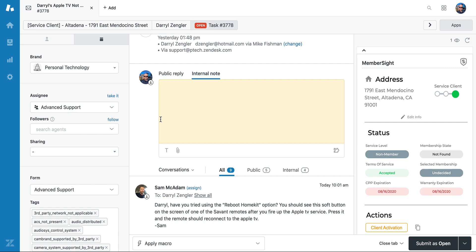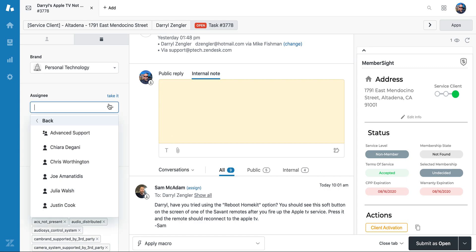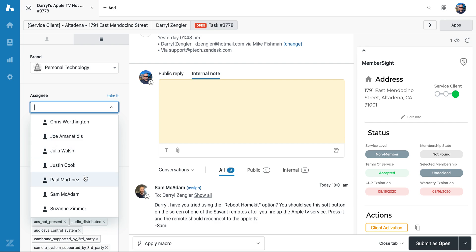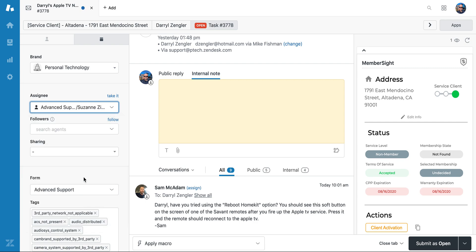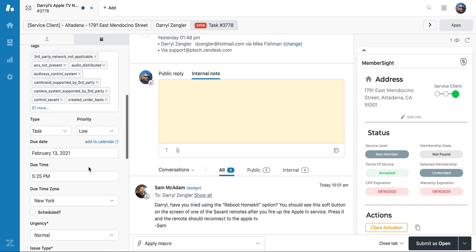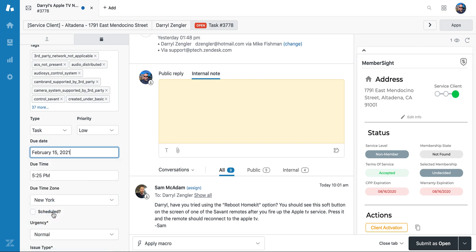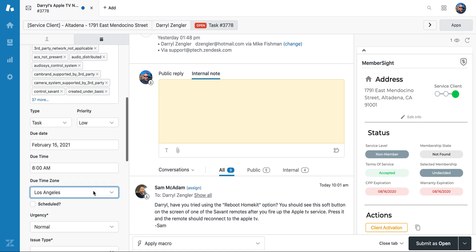We can set this to pending to pop back up. First I'll choose an agent — since it doesn't really matter in this case who responds to this ticket. We just need to know if this simple step solved the problem or if it needs to be scheduled. I'll assign it to Suzanne, service coordinator. I'm also going to set a date of Monday morning, since it's currently Saturday, and change the due time to 8 a.m.